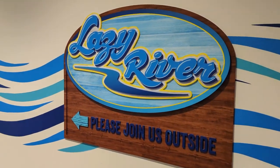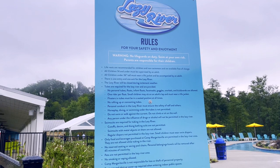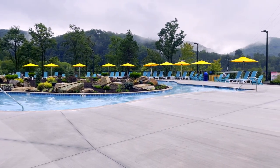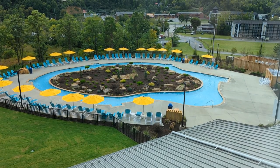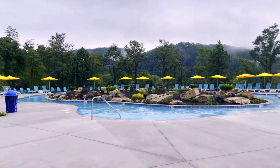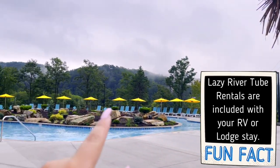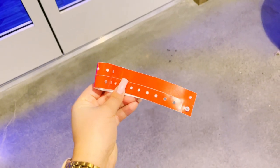Next stop is the Lazy River, which is outside on the lower level. A couple of rules: one rider per float, and you do have to have a float to enter the Lazy River. It's not quite open yet, but it has some seating around it and the Lazy River itself goes around this little median. It looks pretty relaxing. They do open at 10, and that's where you would check in and go in. Remember to bring your wristbands to get into the Lazy River — it is required.